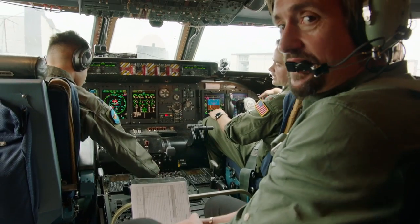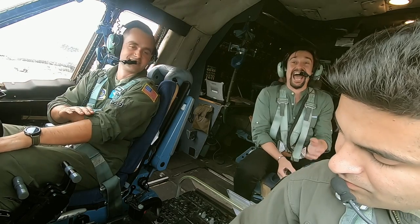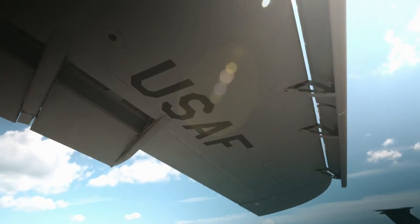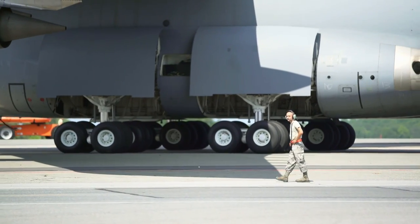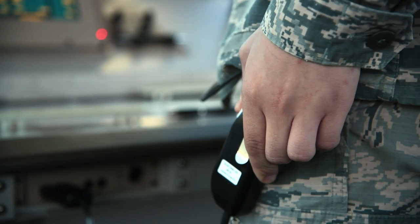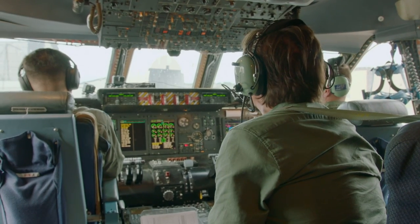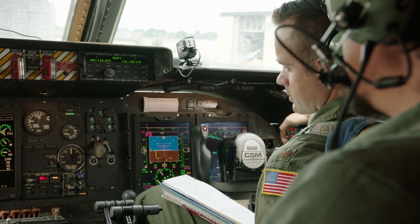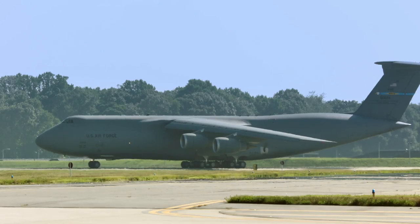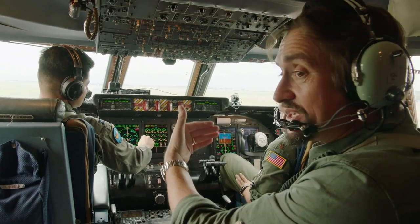I'll be watching those numbers really close — yeah, let me know if you see anything. Taker 5-5 heavy 1-way 1, taxi via Lima, let's turn out of park. Contact tower ready. The flight crew are aiming to get this massive plane airborne in just over 20 seconds. Get our clearance and get out of here. We are about as poised as you can be.